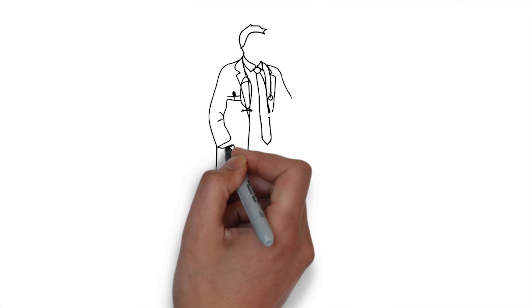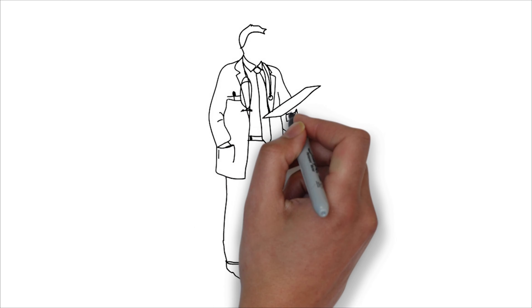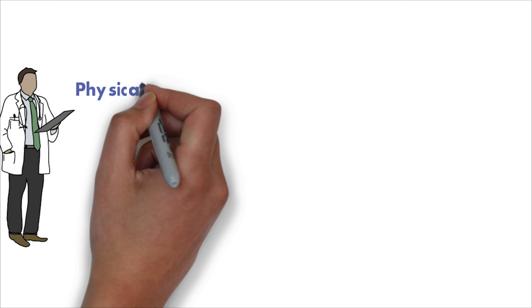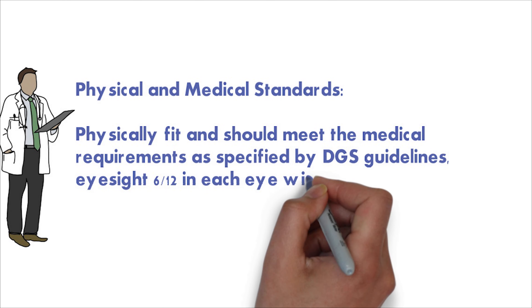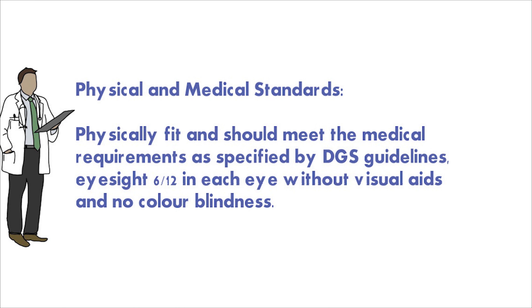If you have the right educational qualification, you should also have proper medical and physical fitness. You should not have any disease that could harm your health in the middle of the ocean — your health should be in tip-top condition. Your eye vision should be 6/6 or 6/10 in both eyes, and you should not have any colorblindness, as this is very important for this field. If you have colorblindness, please choose another career.